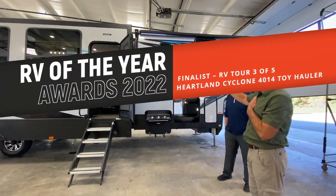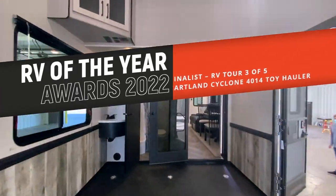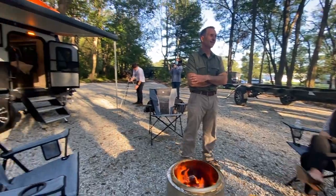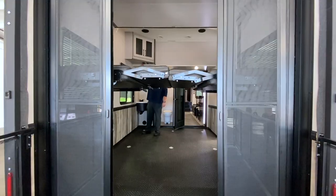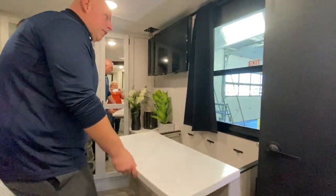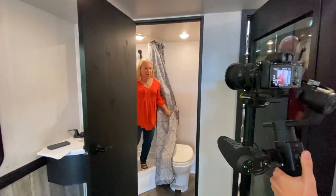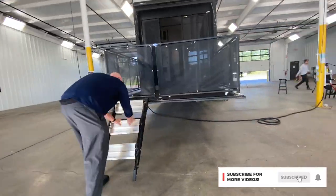We're just back from Elkhart, Indiana, RV capital of the world, where we were honoured to be invited to host the RV Business Magazine's RV of the Year Awards for 2022. This is the third of five video tours of the finalists in our Behind the Scenes series. See the new styling and innovations for 2022 in this amazing Heartland Cyclone toy hauler. Stick around to the end to learn more about the official awards announcement and winner.